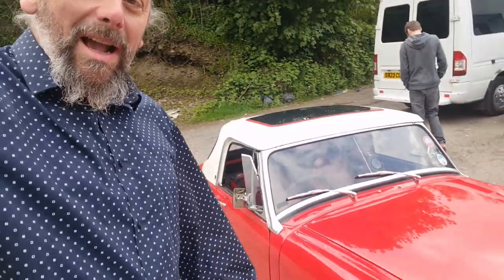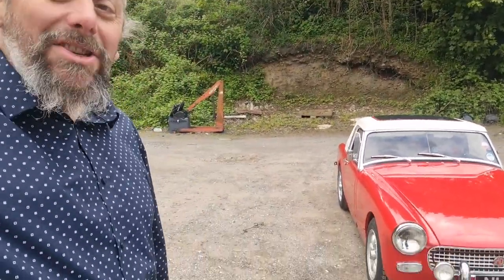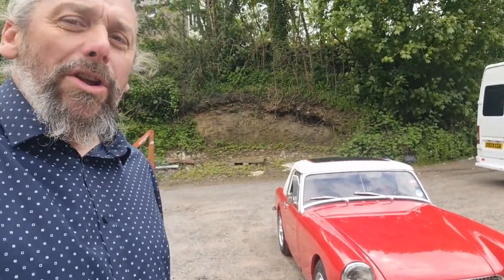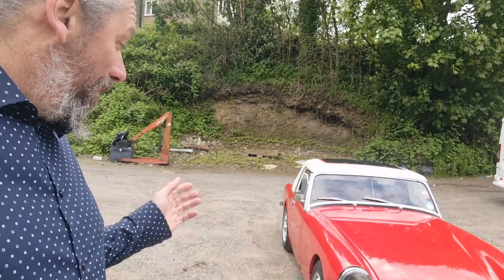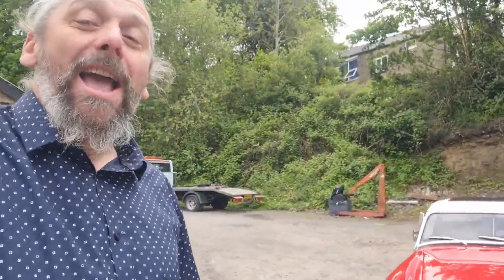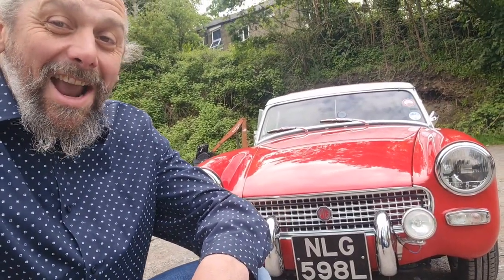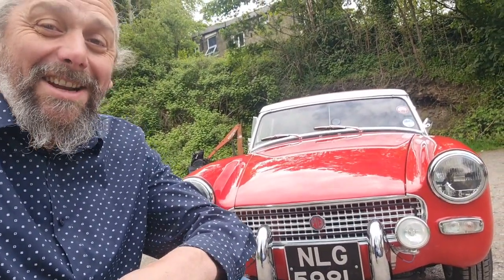Hello and welcome. Behind me here is an MG Midget — a midget, that's the diddy one. That sounds like the kind of word you can't really use any longer, but when it's referring to a car, you can. It's perfectly okay, it's perfectly PC. And look how cute it is — it's as cute as a little kitten eating a mouse.